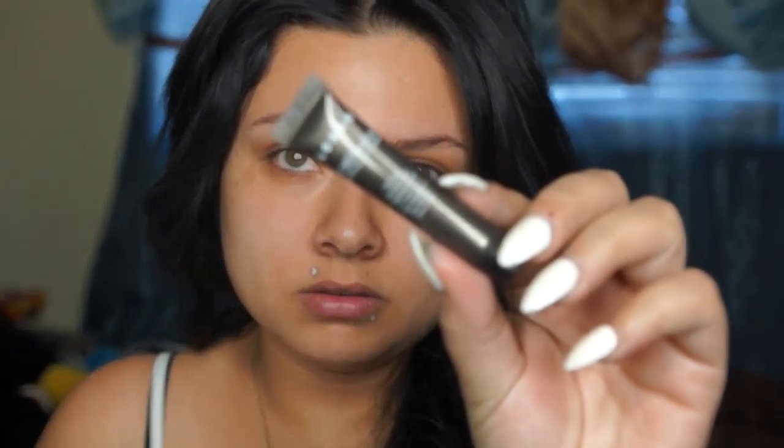Then I go ahead and apply a primer. I usually use my Pore Professional, but I'm going to be using this Lorac Perfection Modifying Face Primer — it's a little sample I don't remember where I got, maybe with my Urban Decay or Lorac palette. I'm going to go ahead and apply some of that to my face and massage it into the skin where I mostly need it, and let it sit for a little while.